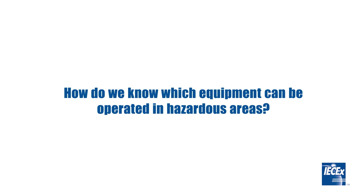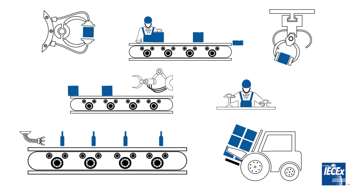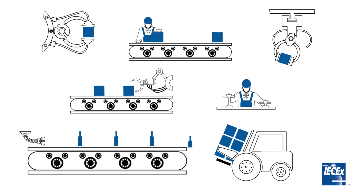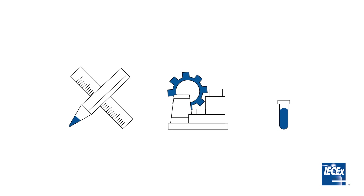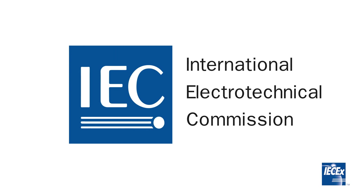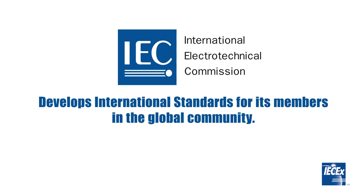How do we know which equipment can be operated in hazardous areas? Companies must use EX equipment to protect their personnel, the public and assets while adhering to prescriptive safety regulations within the region. This is equipment that has been designed, manufactured and tested to international IEC standards. The IEC, or International Electro-Technical Commission, is a non-profit organisation that develops international standards for its members in the global community.